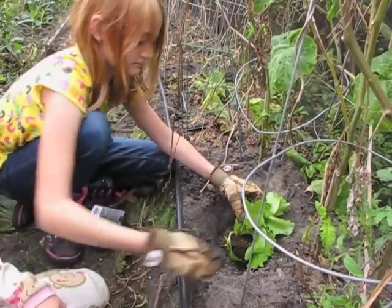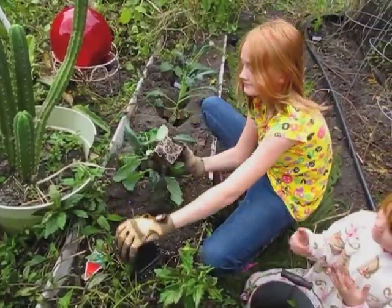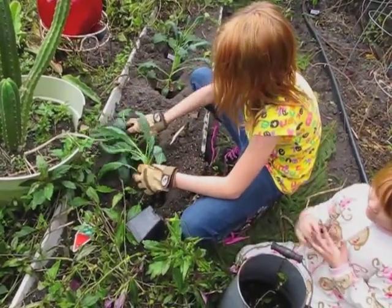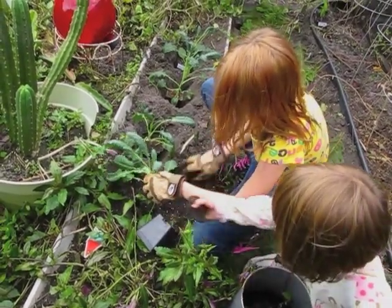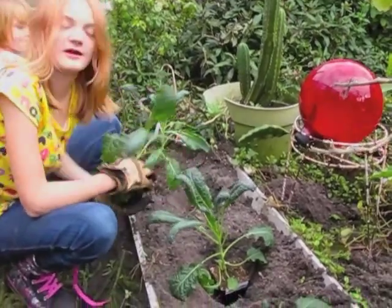I already put the soil in, and this is dinosaur kale. How many dinosaur kale do we have? We have four dinosaur kale.